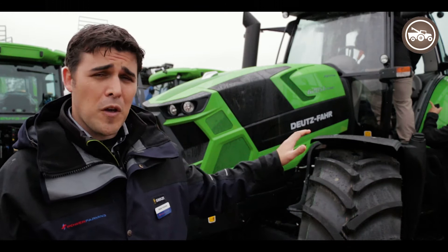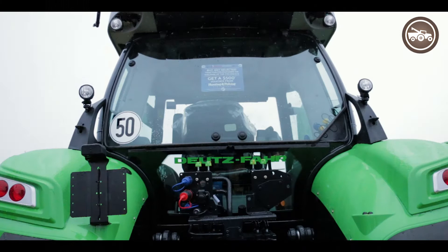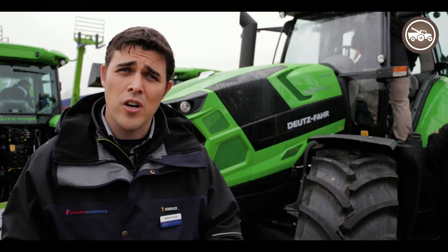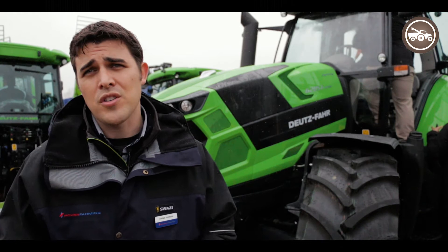Lift capacity on the Summit spec machines is just on 11 tonne, so an incredibly big lift capacity on the rear end of the tractor. We do offer a front linkage option as well. Load sensing hydraulics — we're running a 125-litre load sensing hydraulic pump, CCLS pump, four rear remotes, runs Power Beyond and trailer brakes as standard.